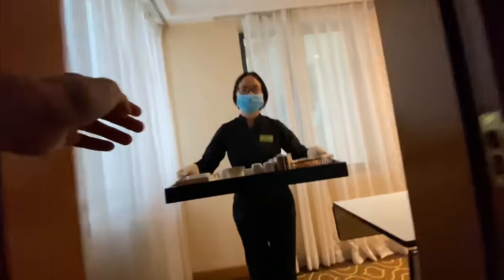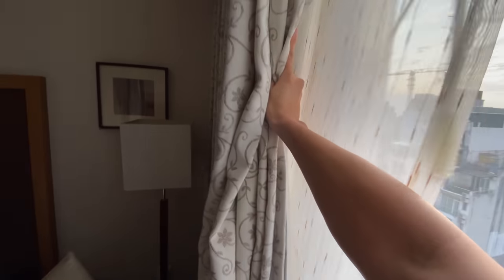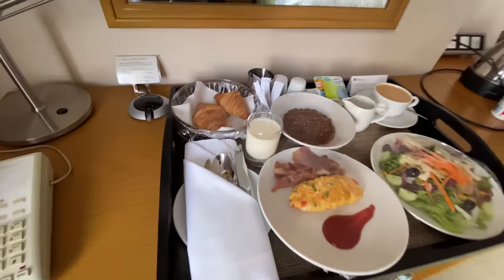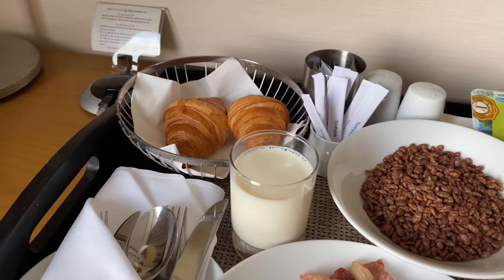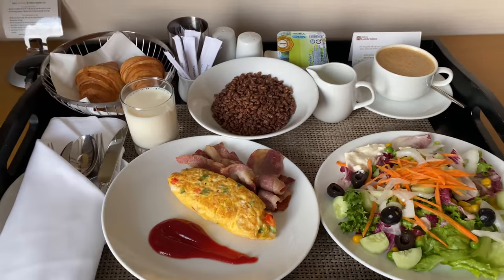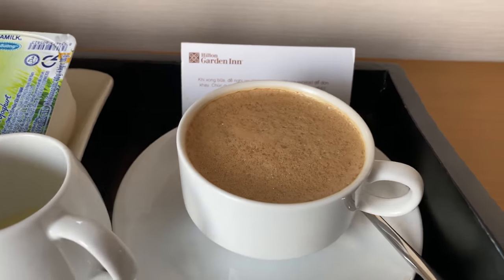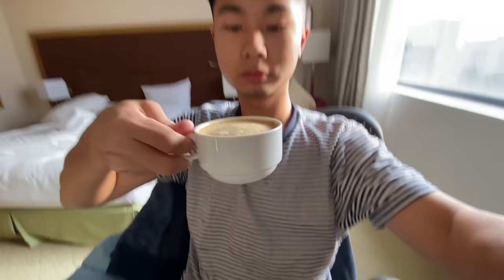Every day before 9 PM you can go to reception and fill in the breakfast form, then a staff member will deliver it to you at your requested time. This is now day two — the sun is rising slowly from the east. I chose the western option today. With my Honors Gold status this is free of charge. I requested two croissants, cereal with milk, an omelette, some bacon, a plate of salad, Vietnamese coffee, and a plain yogurt. I'm adding condensed milk to the coffee — Vietnamese coffee is really good.